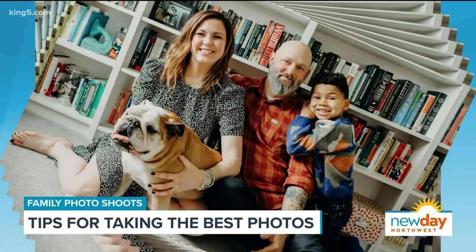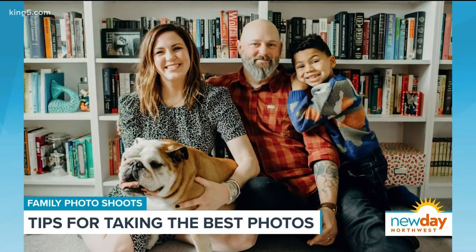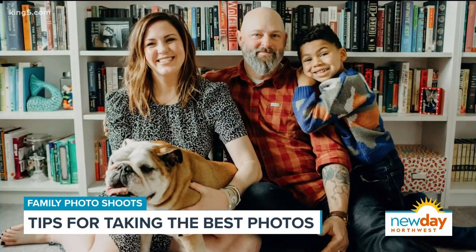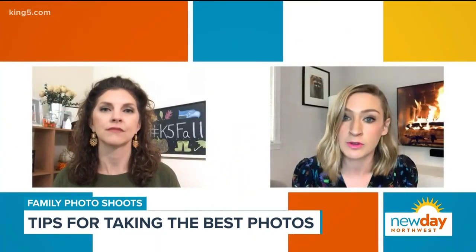If I'm working styling a family for their photos, I always ask each person individually: what's your favorite outfit? And we use that as a place to start. Everyone wearing something that they really love can ultimately lend itself to a really beautiful picture.